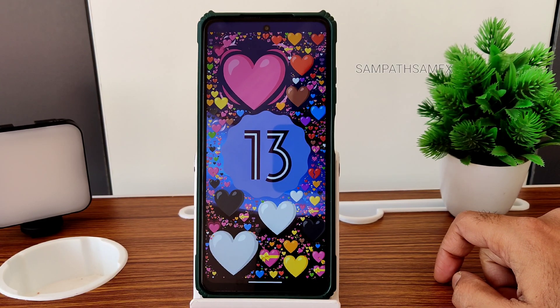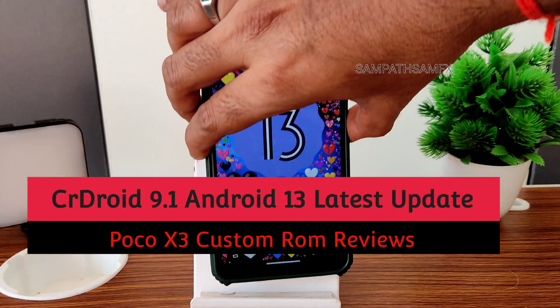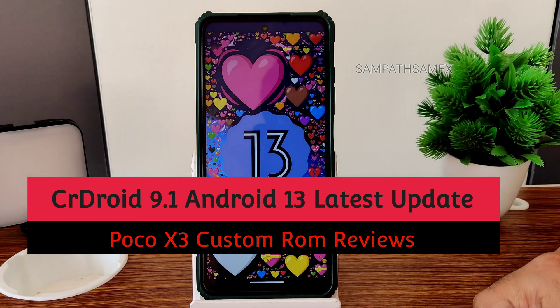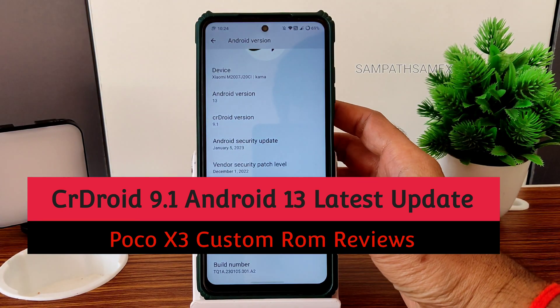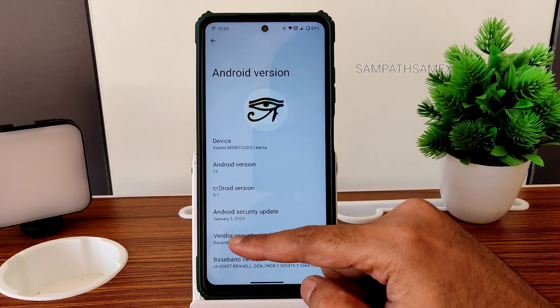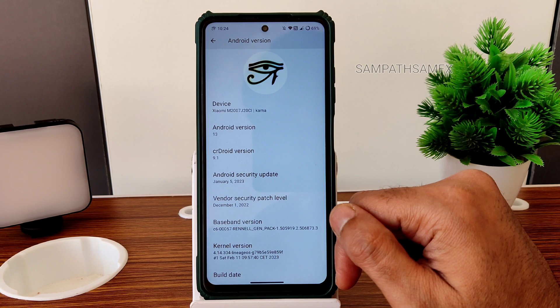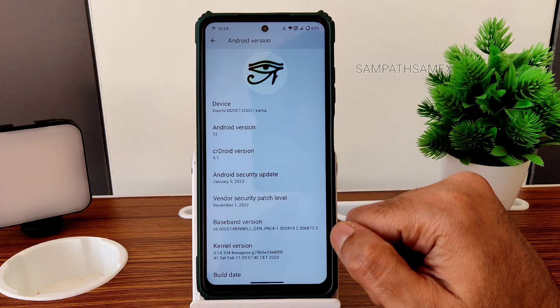Welcome back to the channel. This is Sampati from Sampat Samfix YouTube channel, and this is the POCO X3 custom ROM review. Specifically, this is the Android 13 version — CRDroid 9.1. The January 5th, 2023 security patch is the latest here; it's not a February patch, but it's fine.